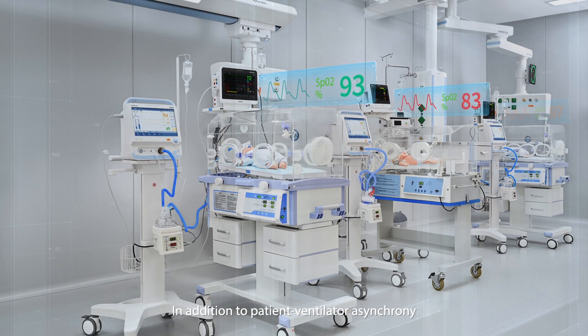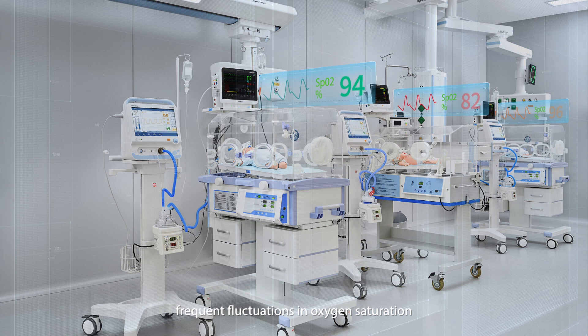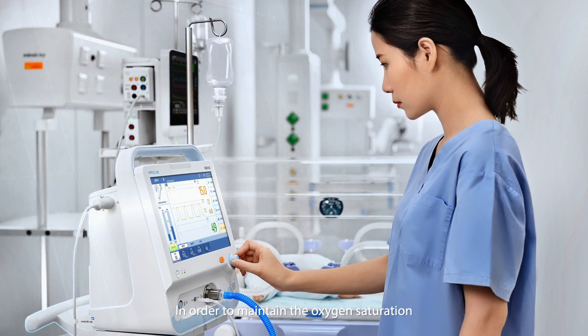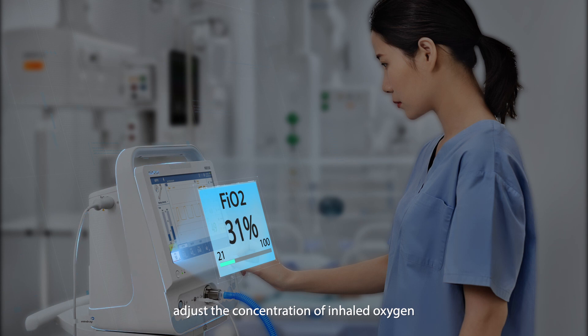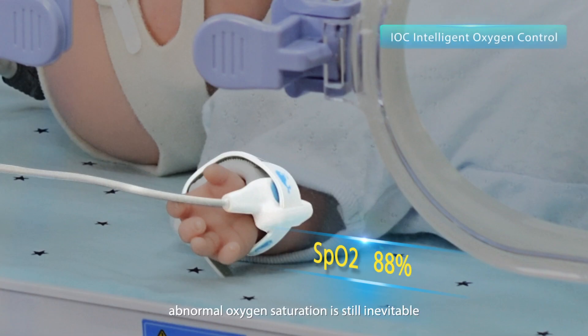In addition to patient-ventilator asynchrony, frequent fluctuations in oxygen saturation have also concerned caregivers. In order to maintain oxygen saturation within a safe target range, caregivers would need to consistently adjust the concentration of inhaled oxygen. Even so, abnormal oxygen saturation is still inevitable.